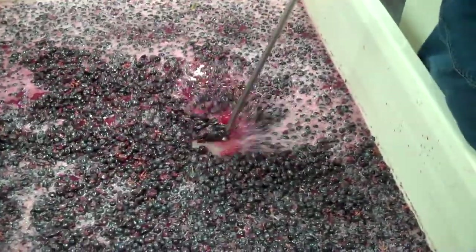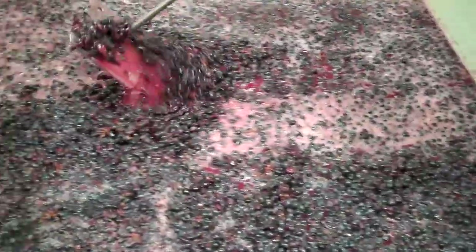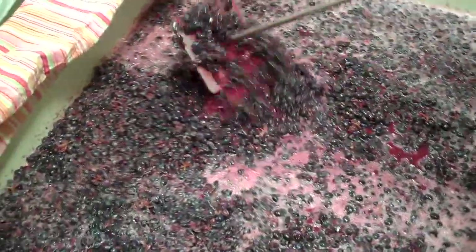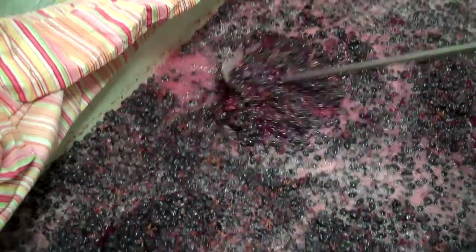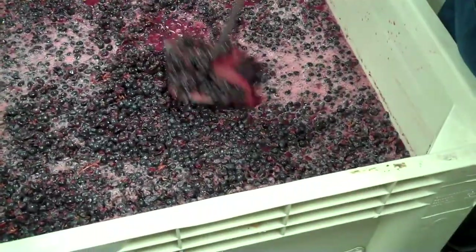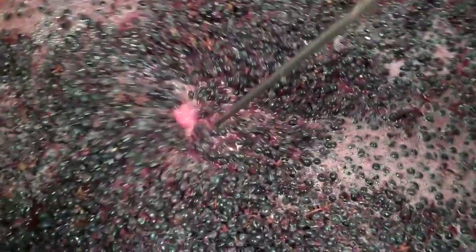Now, this is 2010 Sangiovese from the Karma Vineyards in Lodi, and it came in on Thursday, sat here for a day warming up. We added the yeast into the mix last night, and we're about 12 hours after adding it, so we've got a good sign of fermentation going.